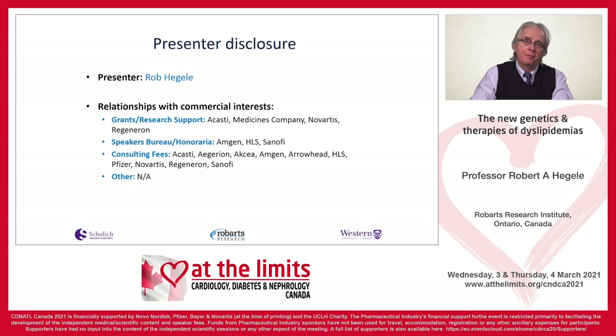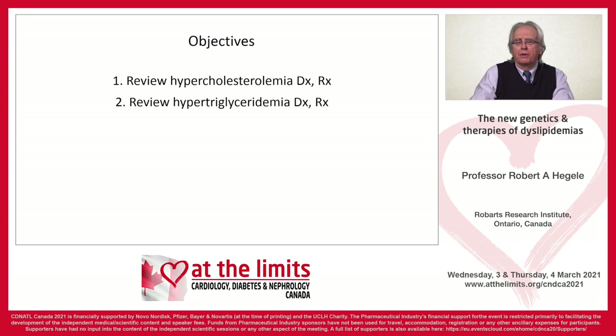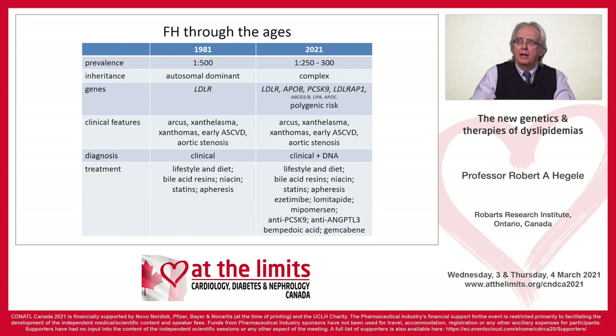These are my disclosures. There are two main objectives for the next few minutes. I'm going to be talking about new insights into the diagnosis and treatment of hypercholesterolemia, and then insights into the diagnosis and treatment of hypertriglyceridemia. When I graduated from medical school in 1981, the state of knowledge of familial hypercholesterolemia was that it was a one in 500 disease with autosomal dominant inheritance, primarily involving the LDL receptor. You made the diagnosis based on clinical grounds, and the treatment was diet, lifestyle, and apheresis — statins were still years away.